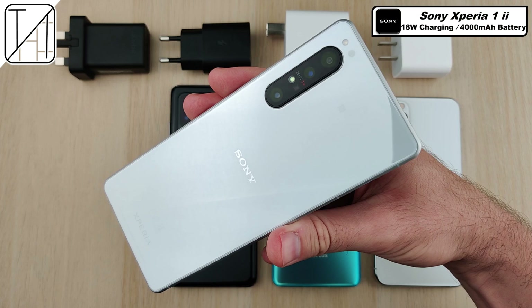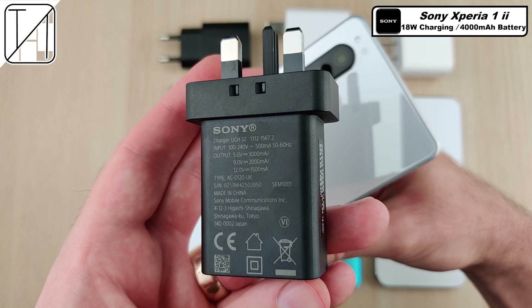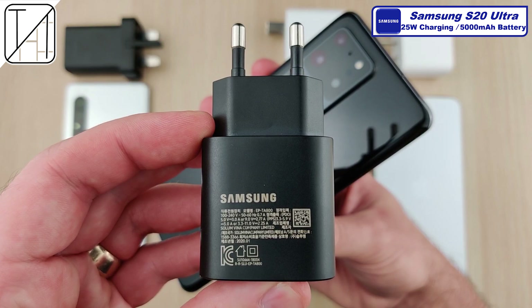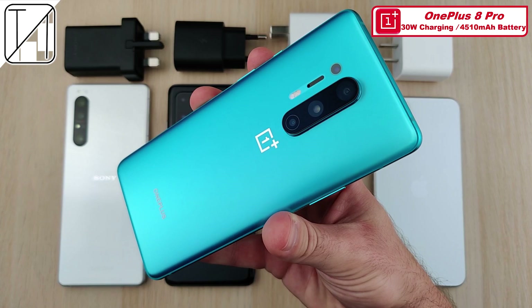First up we have the Sony Xperia 1 Mark 2 with an 18-watt charging block in the box, paired with a 4,000 milliampere battery under the hood. Next up we have the Samsung Galaxy S20 Ultra with a 25-watt charging block in the box and a 5,000 milliampere battery. You do get a 45-watt charger for this, though I'm going to stick to 25 watts to see what it can do.